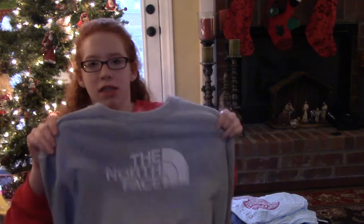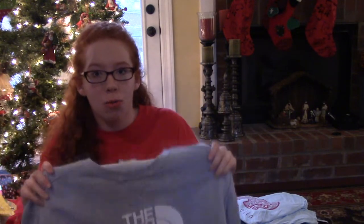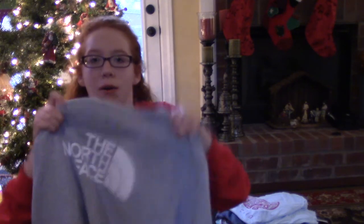The next thing that I got is something I've been wanting for a long time but it just got cold enough to wear it — it is this North Face logo sweatshirt. I'm in love with this; it'll keep you so warm when it gets really cold. In the south it's not very cold right now but it will be. It has the North Face logo in the front.